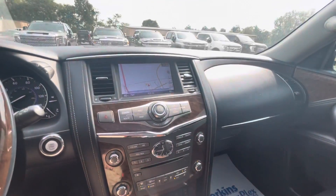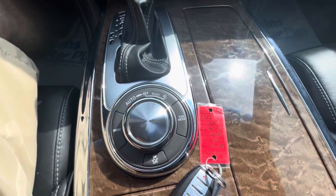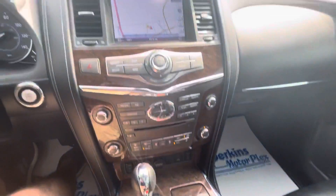But first and foremost, as you've been able to see here, just a beautiful vehicle, incredible condition all the way around. I'm confident that you're going to love this one.